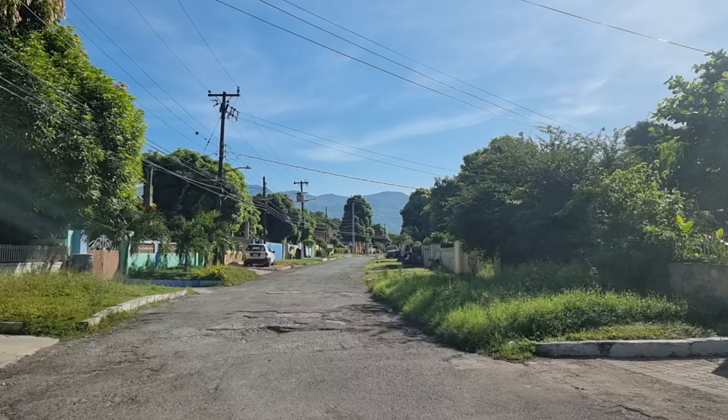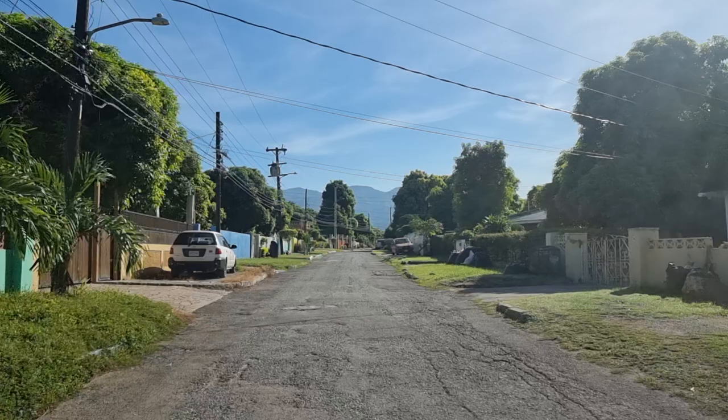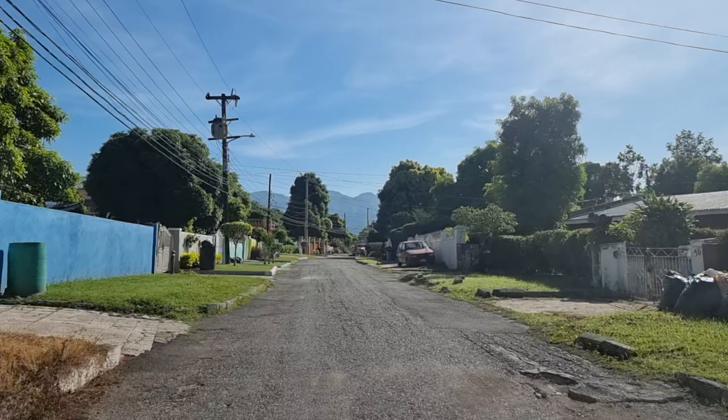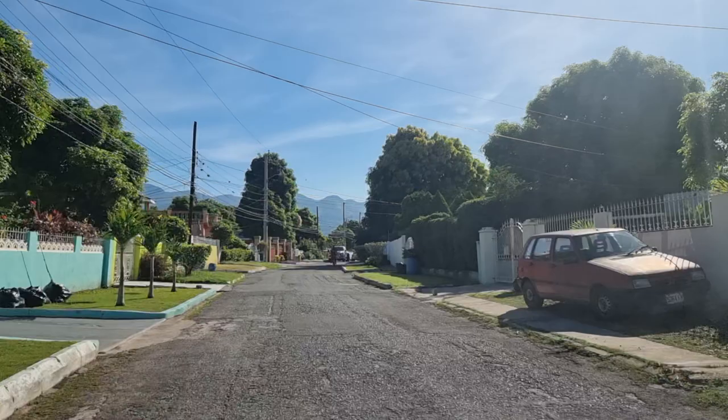There are a few multi-storey houses around this side. The lots are small, but similar to Portmore, they found a way to go up to a second floor and squeeze in some extra square footage. A few nice homes around here, and a few that need some attention as well — like in many neighborhoods that we visit.